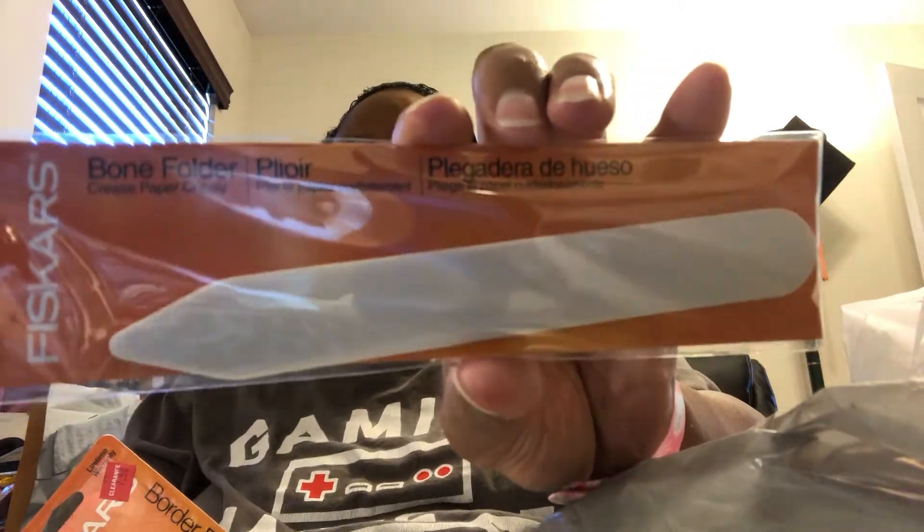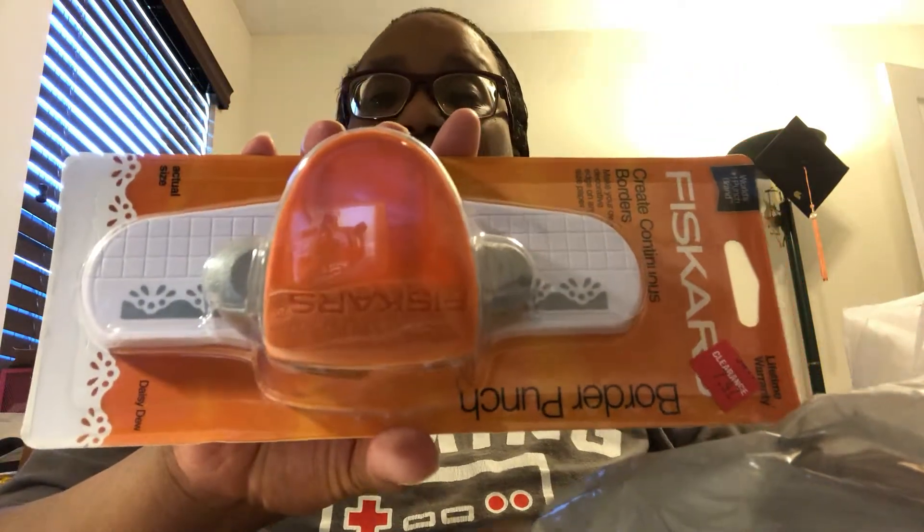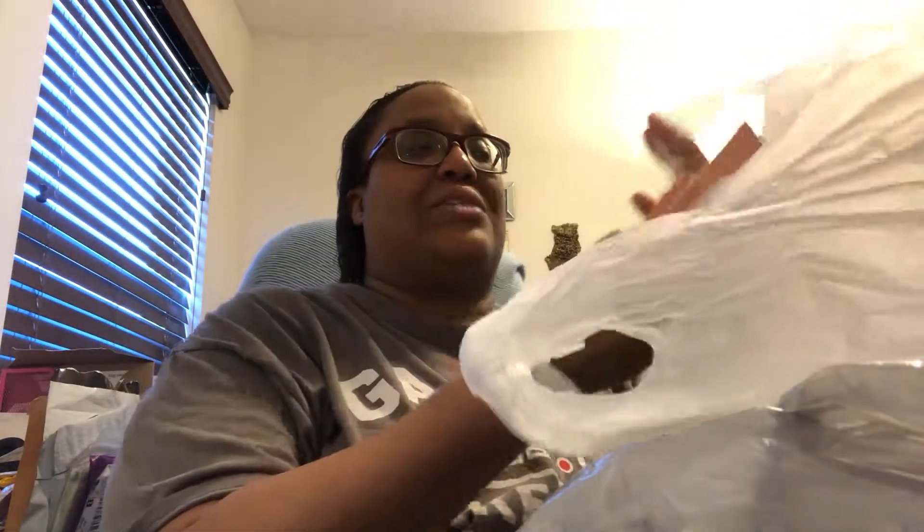So I went to Joann Fabrics and I got this Fiskars bone folder, which is used for creasing paper. I constantly get my paper creasing wrong so I got that for a couple of dollars. They also had these border punches on sale — look at that pretty border! $7.47, such a steal. We spent no more than $12 total and everything was either massive clearance or 30% off on their planner supplies.